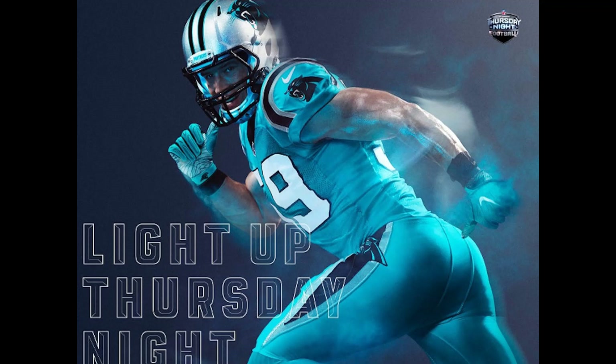At number 2, the Panthers — the coloring is what won me over. You don't really see too many light blue uniforms in the NFL, and this one just kind of grabs your attention.